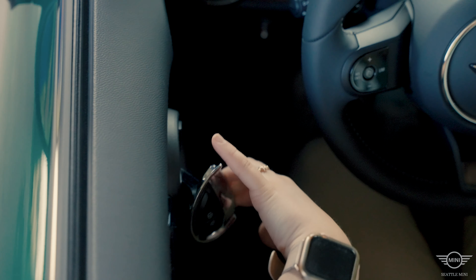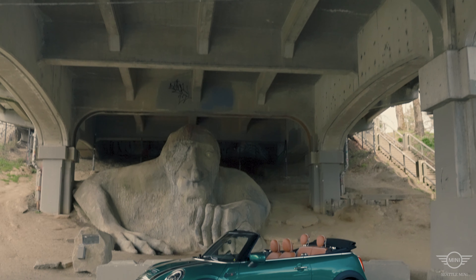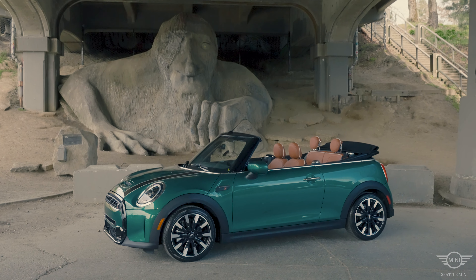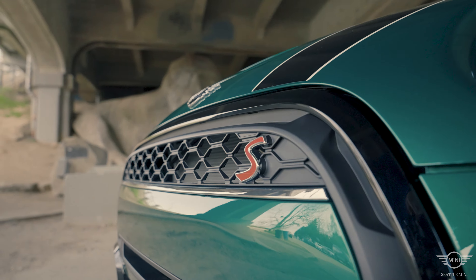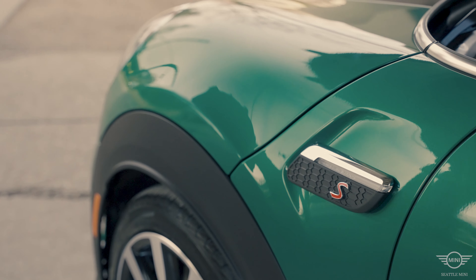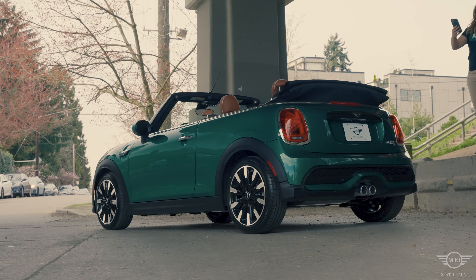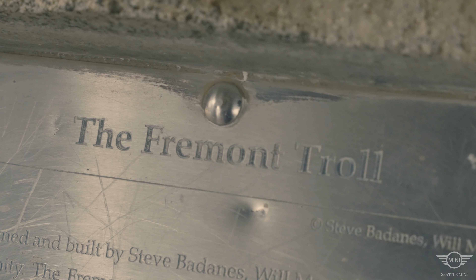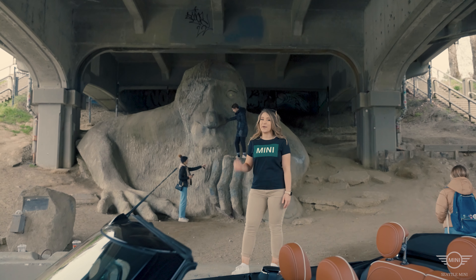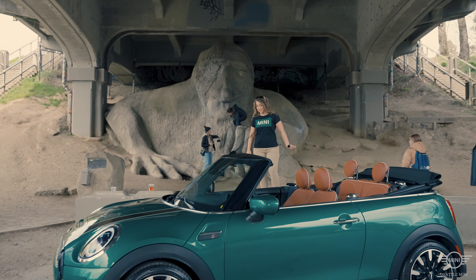We made it! For my first time here at the Fremont Troll, I am so glad I got to take this 2022 Mini S. Now, let's head back to the dealership.